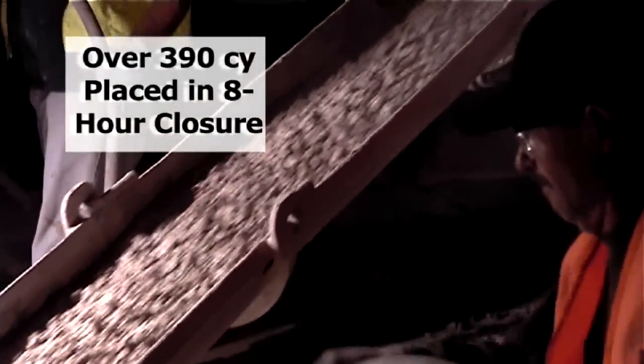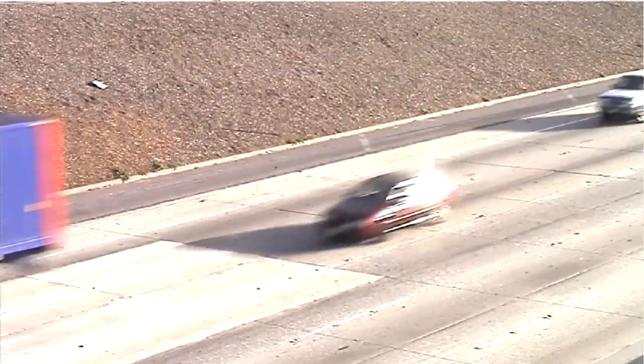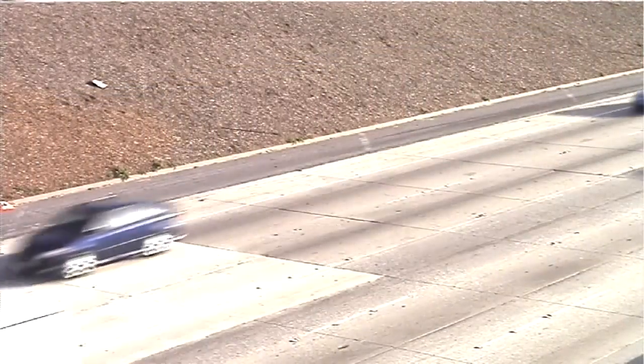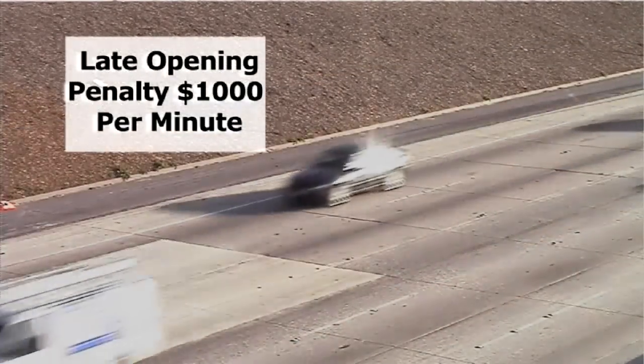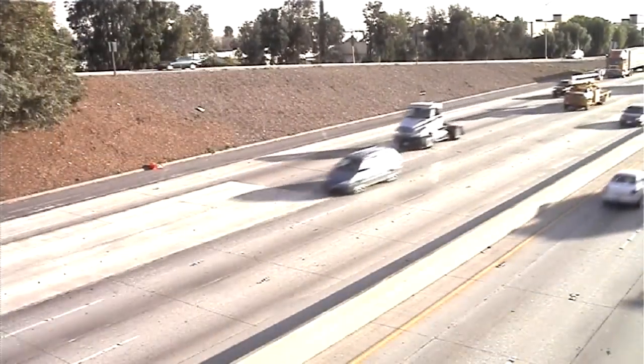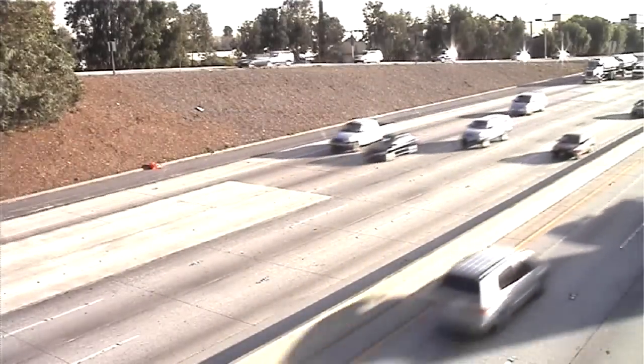Over 390 cubic yards have been placed in an eight-hour night closure. Tests indicate the rapid set cement concrete has double the life expectancy of traditional concrete and ten times that of asphalt alternatives. When the concrete has reached the flexural strength of 2.8 MPa, the pavement may be opened to traffic. For late opening, a penalty of $1,000 per minute may be assessed by Caltrans. Tough penalties like this demonstrate the value California places on the use of its highway system.